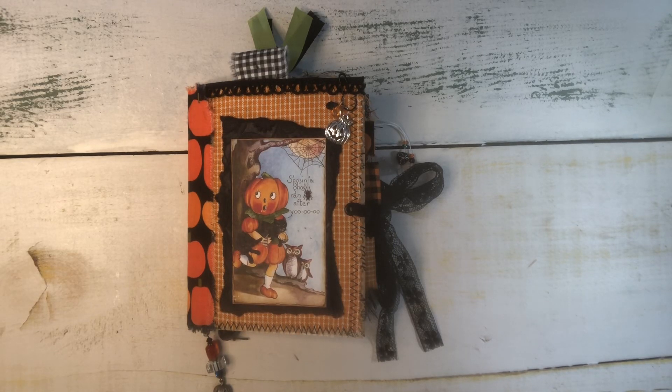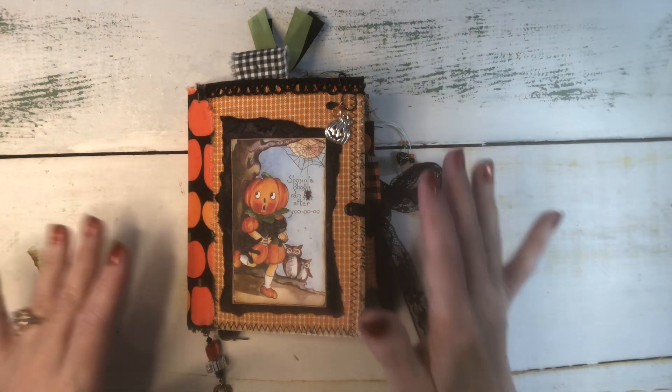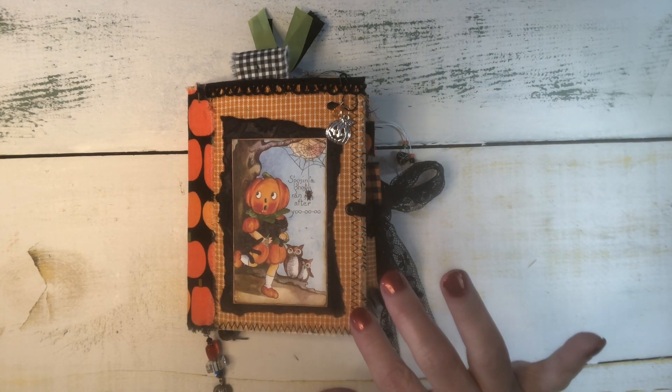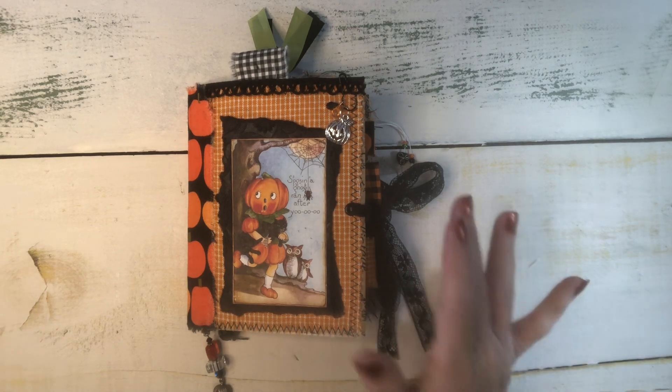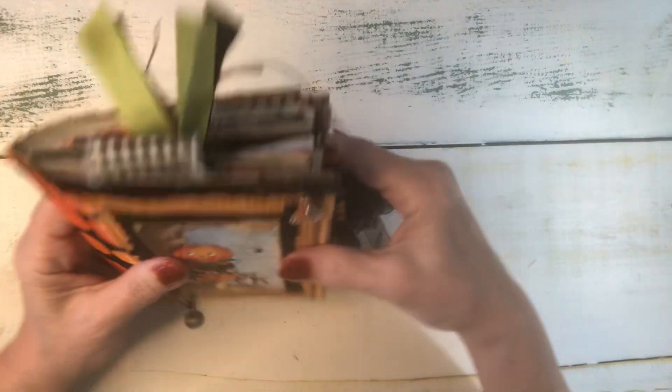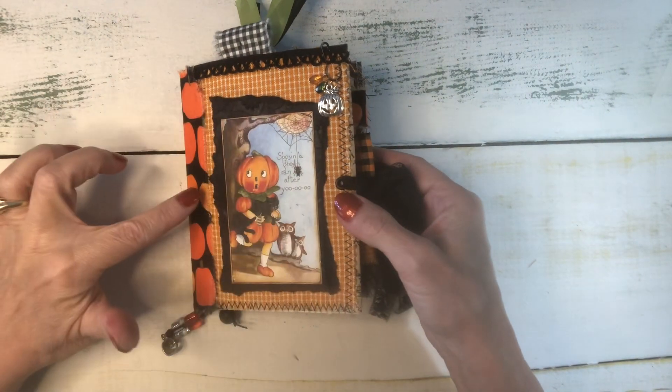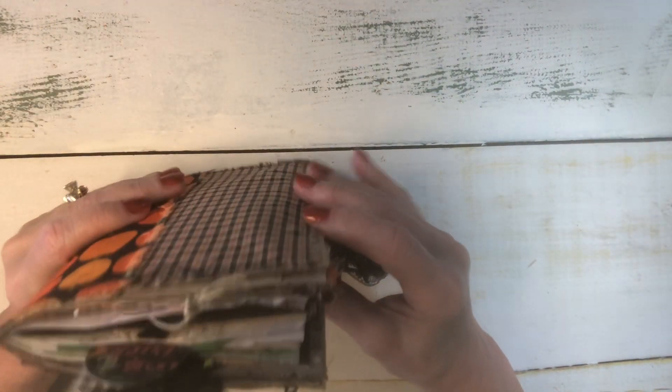Hi friends, it's Linda. I am back to show you a little Halloween journal that I made. It is in my Etsy shop, Joyful Makes and Finds, and it is one of the little cuties, which for me means it's about six inches tall by five inches wide and made from a paper bag.